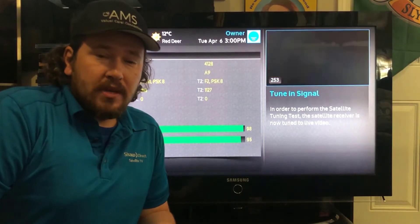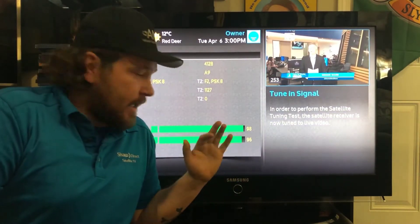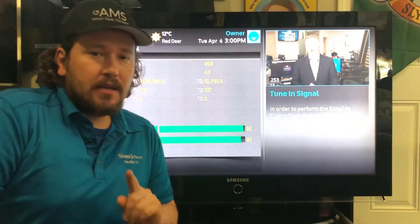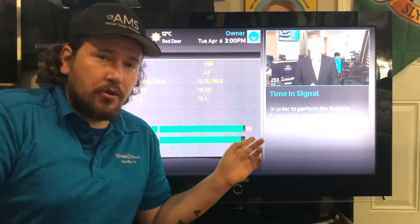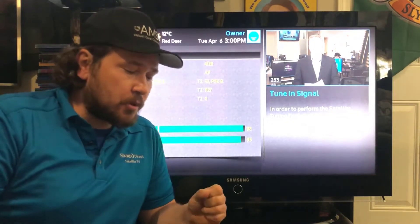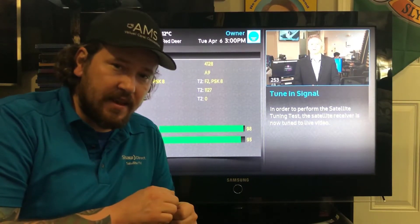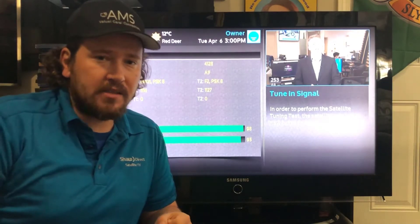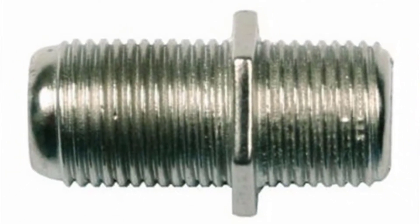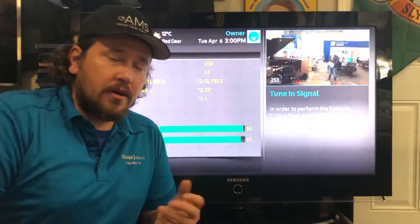Now, if we've done our checks and we know it's not trees and our signals are where they should be, it's probably one of four things. Number one: connections. Go through all your connections from the receiver to the dish. Take apart any connection, visually inspect it — make sure there's nothing contacting the center core, no water getting in. You can tell by a brownish color, which is a sign of rust. Replace any female F connectors you see as a precaution and make sure your connections look good.